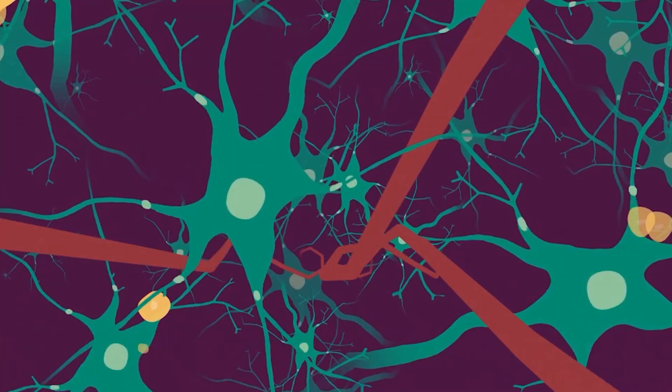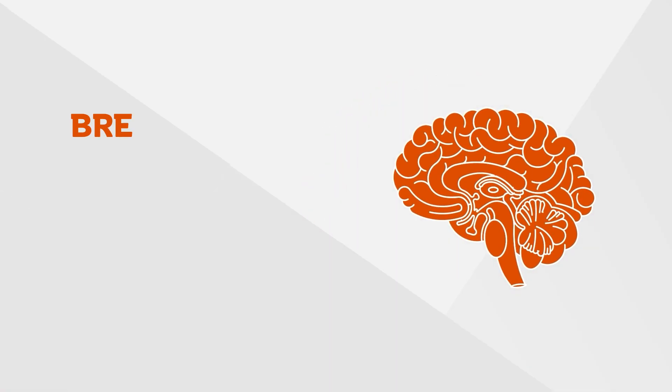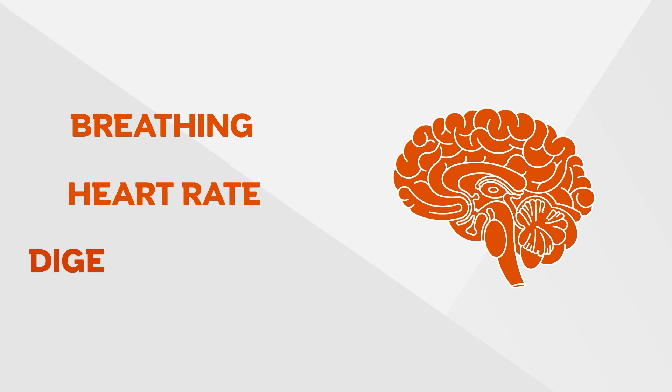As the diseases that cause dementia progress, they damage more and more of the brain. This damage eventually affects areas of the brain that control the body, like our breathing, heart rate, and digestive system. It causes these systems to go wrong and shut down, which sadly leads to death.